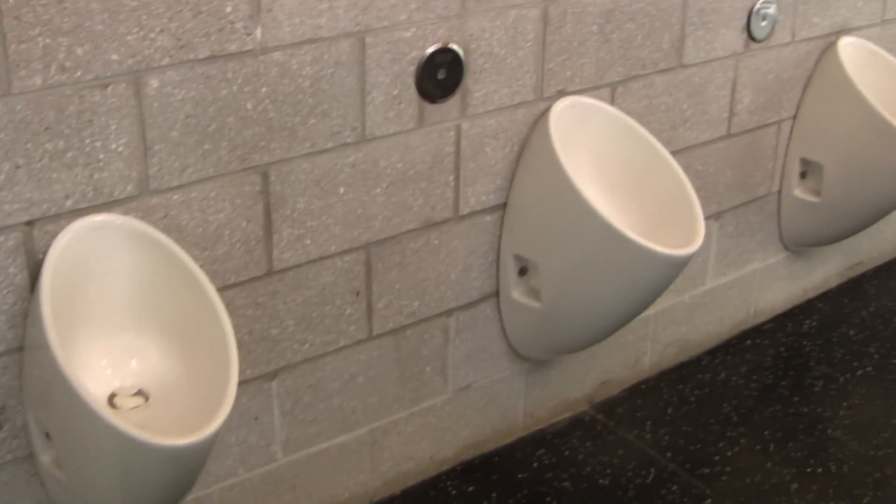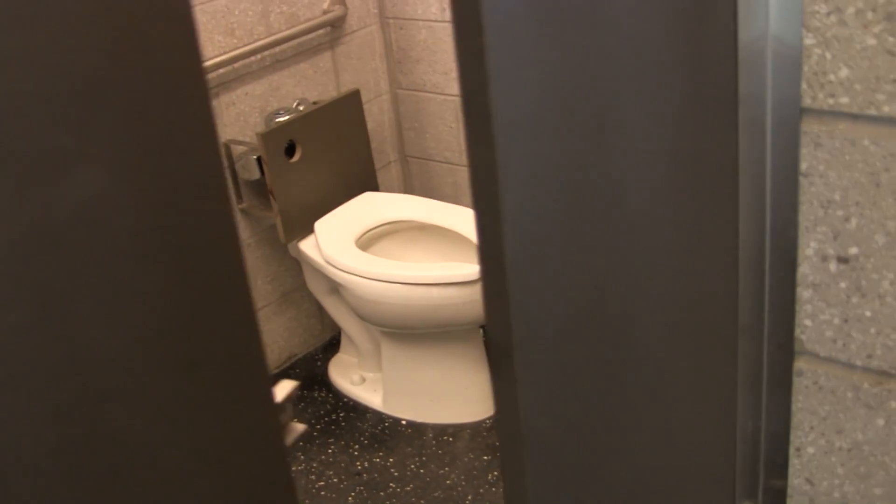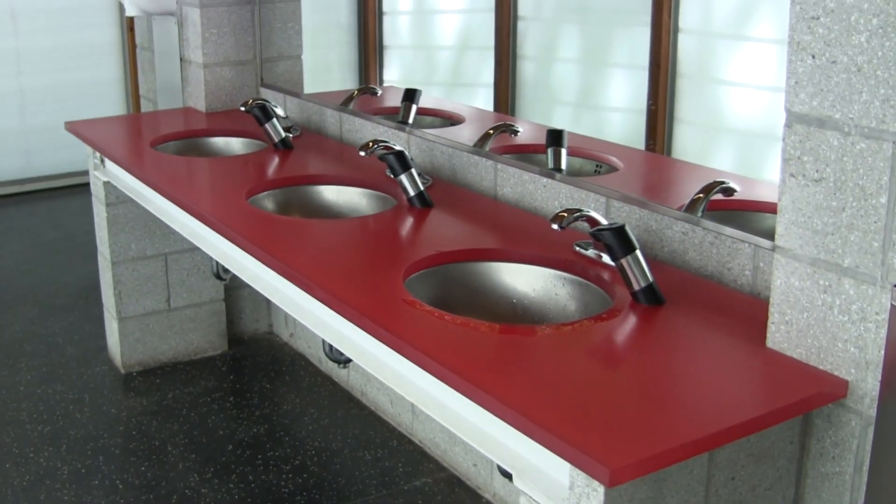The urinals are waterless urinals. The rainwater, meanwhile, is used for the low flow toilets. About 90 to 95% of the water usage for this facility is for the toilets. The remaining water goes to the taps, and is municipally treated tap water — that's only about 5 to 10% of the water usage.